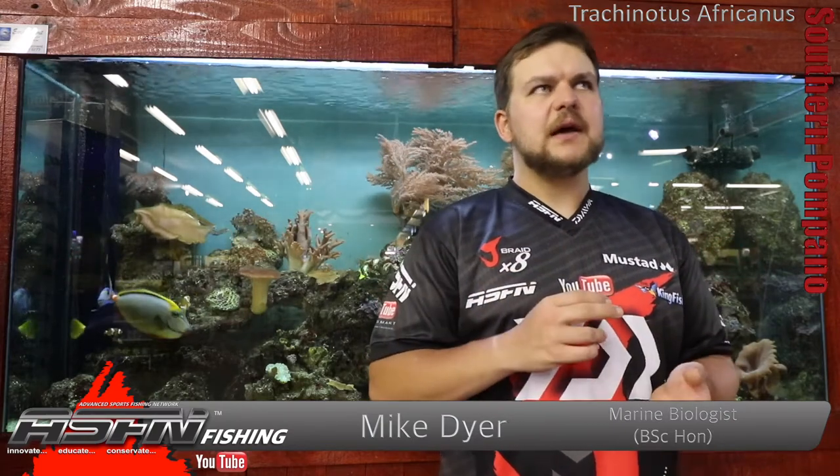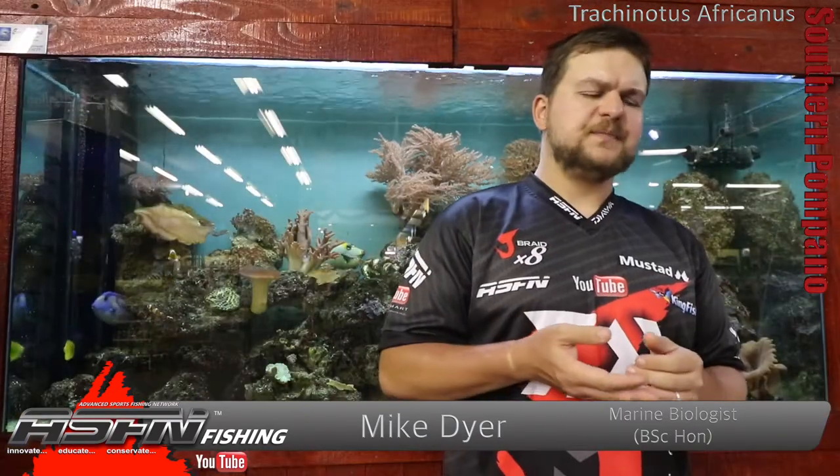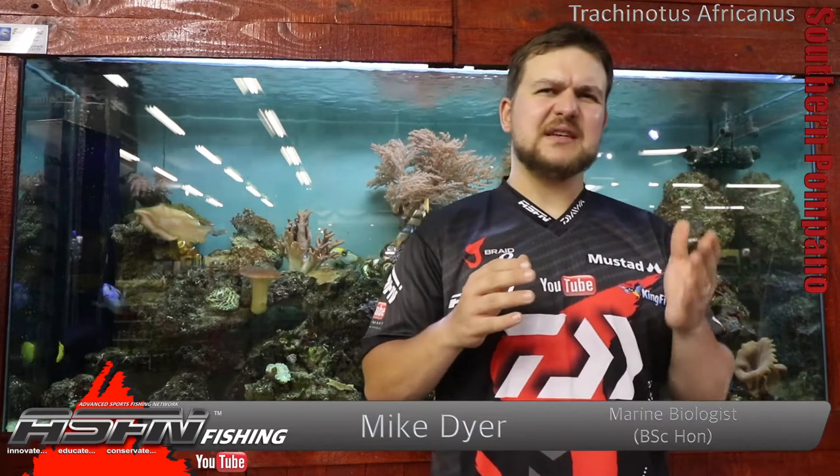In terms of where you're going to find them, we're looking from the Western Cape all the way up to Mozambique, but they're quite rare south of Quezaren. The main area is going to be up into southern Mozambique, but as mentioned, rare south of our lower border.